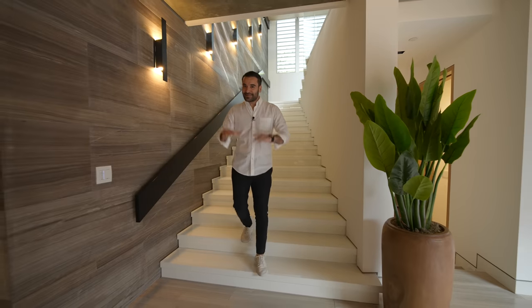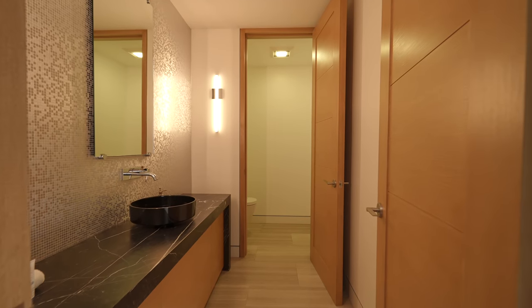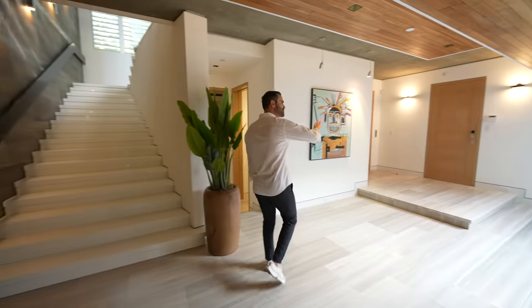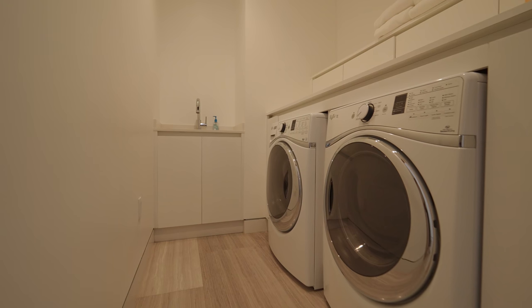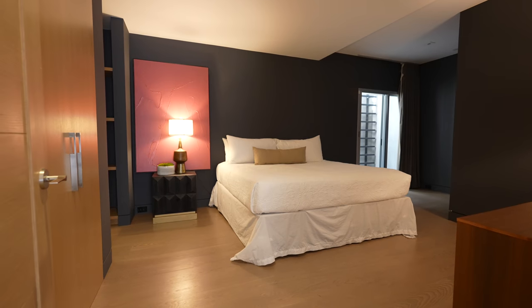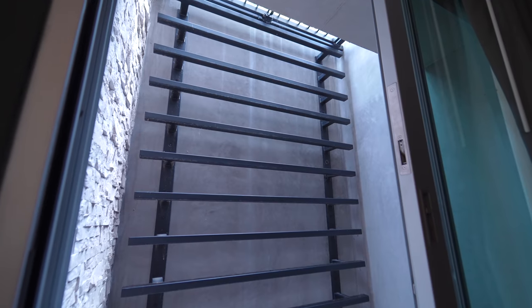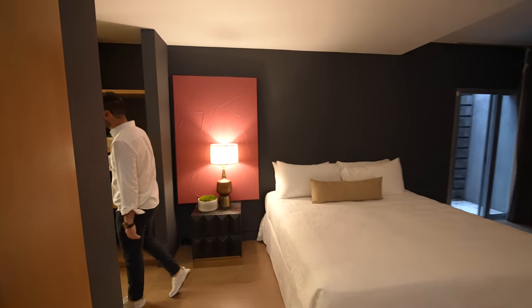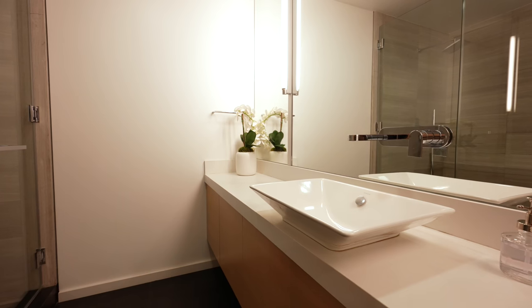Now we're on the lower level, which is all about entertainment. There's a spacious powder room off the landing, and on my right is the laundry room with washer and dryer conveniently located. This door opens to the first bedroom suite on this level — since we're on the lower level, it has egress access on the other side, a nice cozy space. Around the corner there's a spacious bathroom dedicated to this room with a walk-in shower and vanity design.